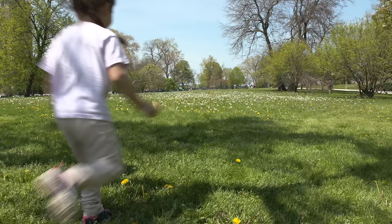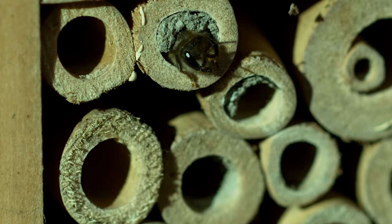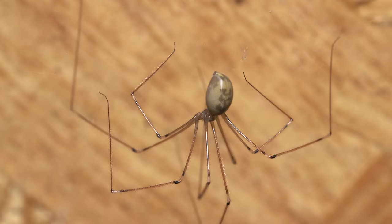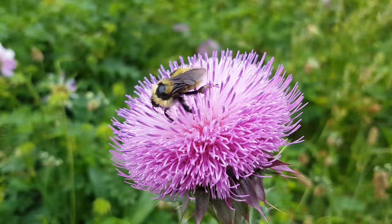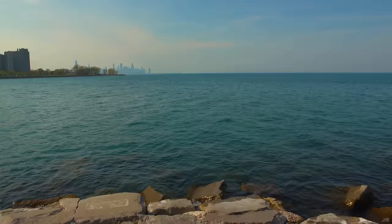Dandelions are everywhere this time of year, and usually the last thing you want to do is blow them and spread the seeds — unless you're a kid. As it turns out, dandelions are one of the most vital early spring nectar sources for a wide host of pollinators, including bees, and if you're in a pinch, they're edible. From the time bees and other insects come out of overwintering until the flowers bloom, dandelions fill that gap when they're looking for nectar as fuel while flying around exploring — think of it as a fuel stop.